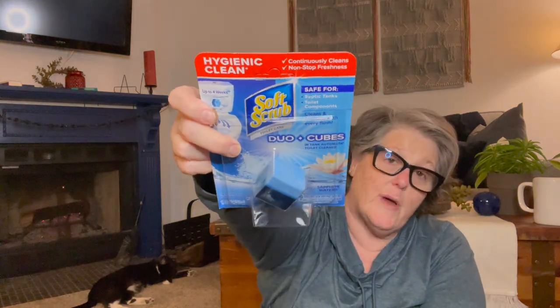I grabbed four of these Sapphire Waters soft scrub toilet cubes. You drop one in the back of your toilet and flush — my whole bathroom smells like Sapphire Water. It's the Soft Scrub brand, safe for septic tanks and toilet components, cleans and freshens with every flush, and lasts up to 30 days. I have four toilets in my house but really only use two. I wouldn't put these in a bathroom I'm not using — I just scrub those once a week.